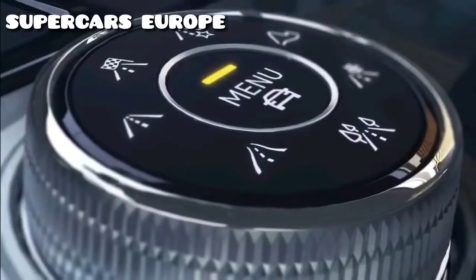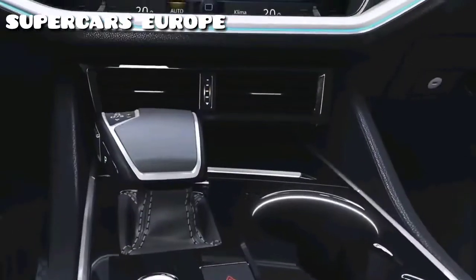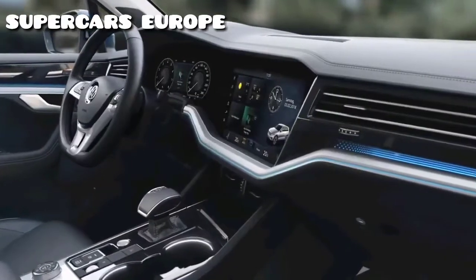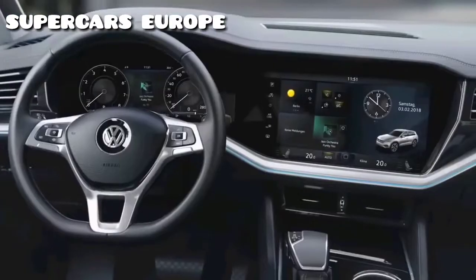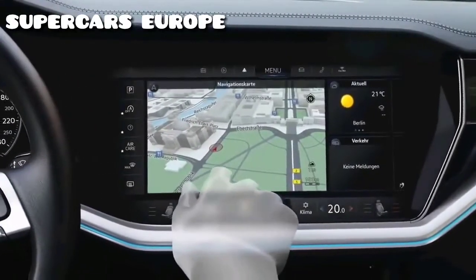The Touareg sets new standards. Above all, its optional innovation cockpit with the Discover Premium at the center — the 38 centimeter display is snugly fitted within the dash panel, ergonomically tilted towards the driver, completely switchless and highly integrated.